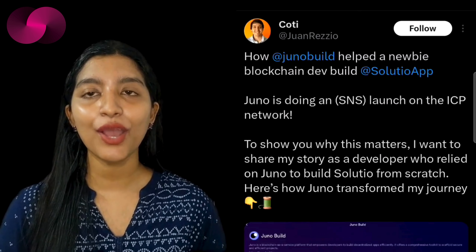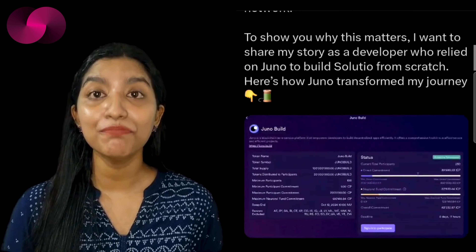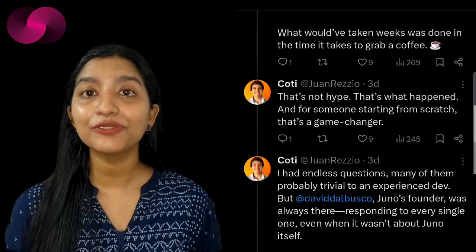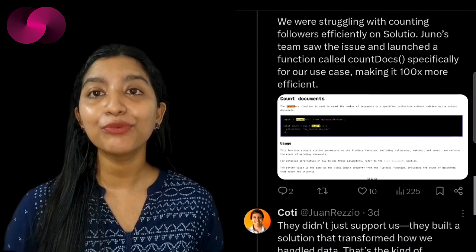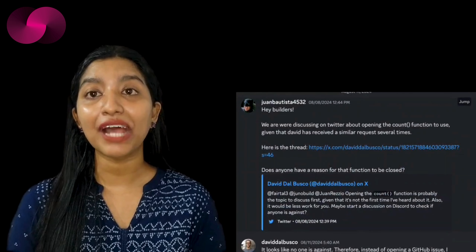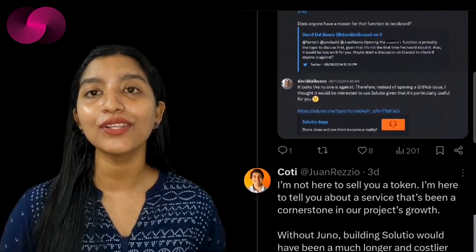One developer's journey with Juno highlights this transformative flexibility. Joanne Reziu, who had no prior experience with blockchain, was able to get his project — Solution app — up and running within minutes, thanks to Juno's accessible platform. What would have taken weeks with traditional tools was completed in record time, allowing Joanne to focus on building rather than troubleshooting. This kind of rapid development is exactly what Juno aims to provide for all its users.